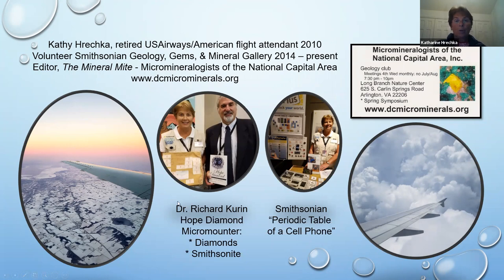Here I am at the Smithsonian in my volunteer vest, with a little replica of the Hope Diamond my husband bought me. I got to meet Dr. Richard Curran, author of a book called The Hope Diamond. He's an anthropologist who wrote about the people who wore and owned the Hope Diamond through history. There's actually nothing suspicious about anyone who owned it — it's just a myth. I'm actually holding a replica of the rather nondescript package in which the Hope Diamond was delivered from New York City to Washington, D.C.